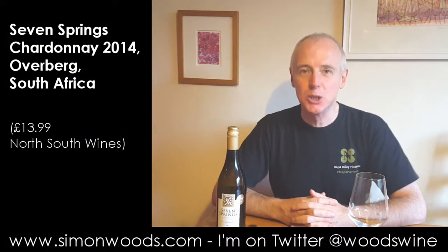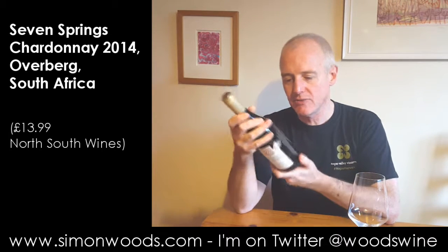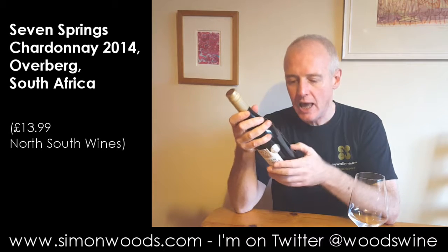Hi there, Simon from SimonWood.com. Today it's South African Chardonnay — Seven Springs Vineyard, vintage 2014, from Overberg. I'm not quite sure exactly where in Overberg.